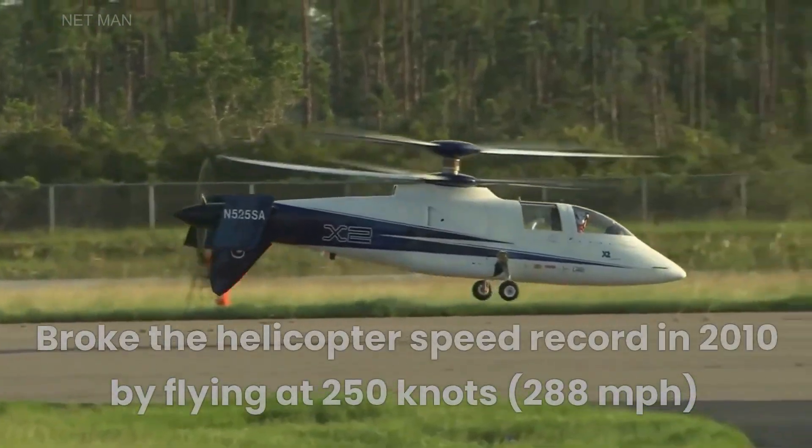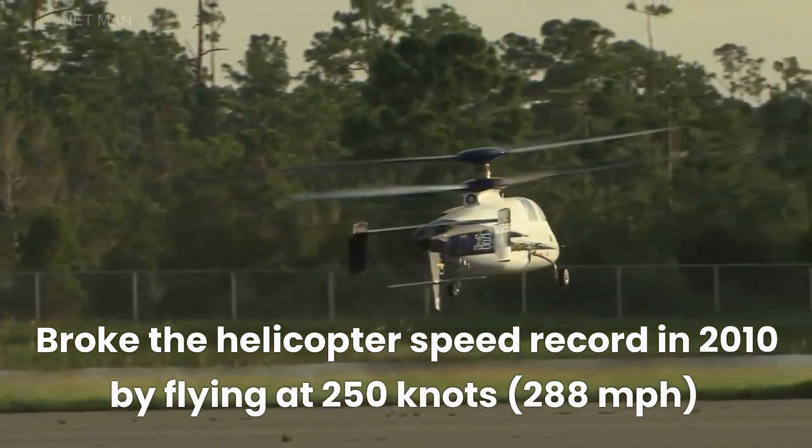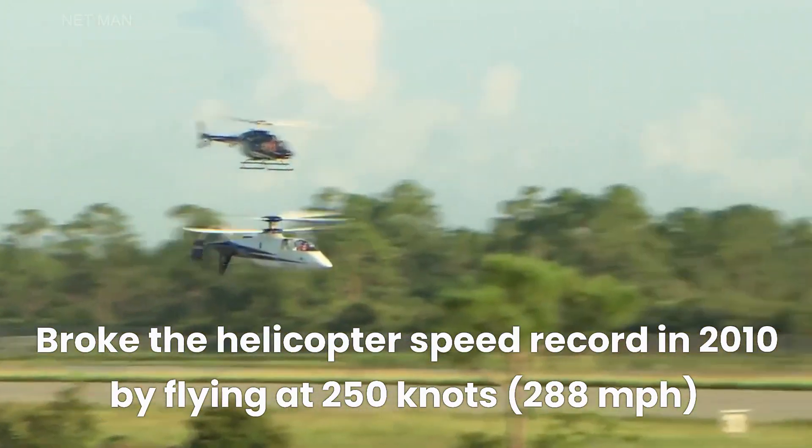The helicopter made its first flight in 2008 and broke the helicopter speed record in 2010 by flying at 250 knots, or 288 miles per hour.